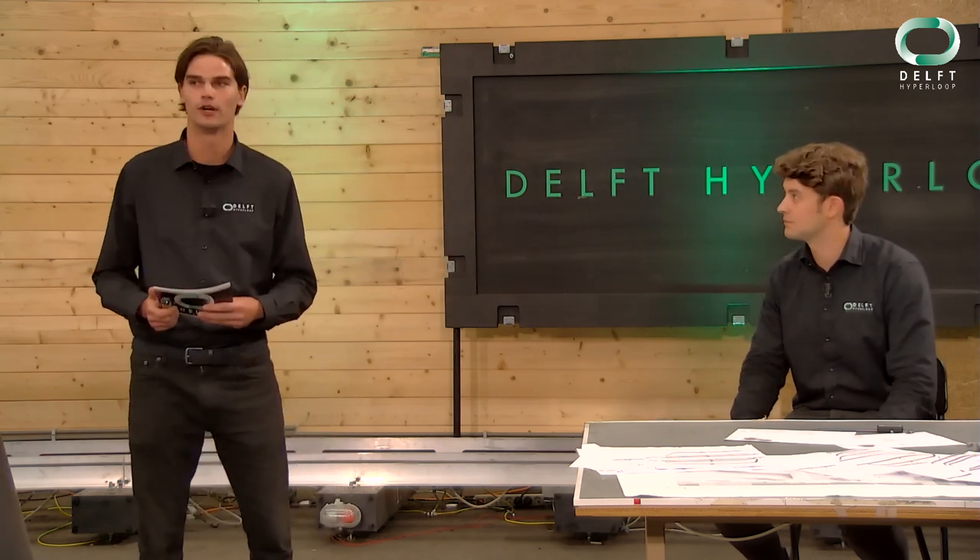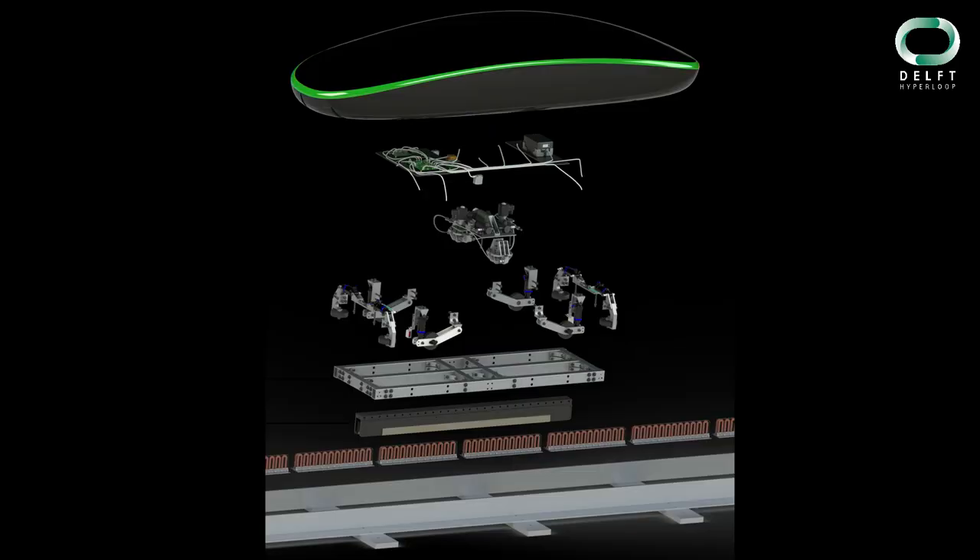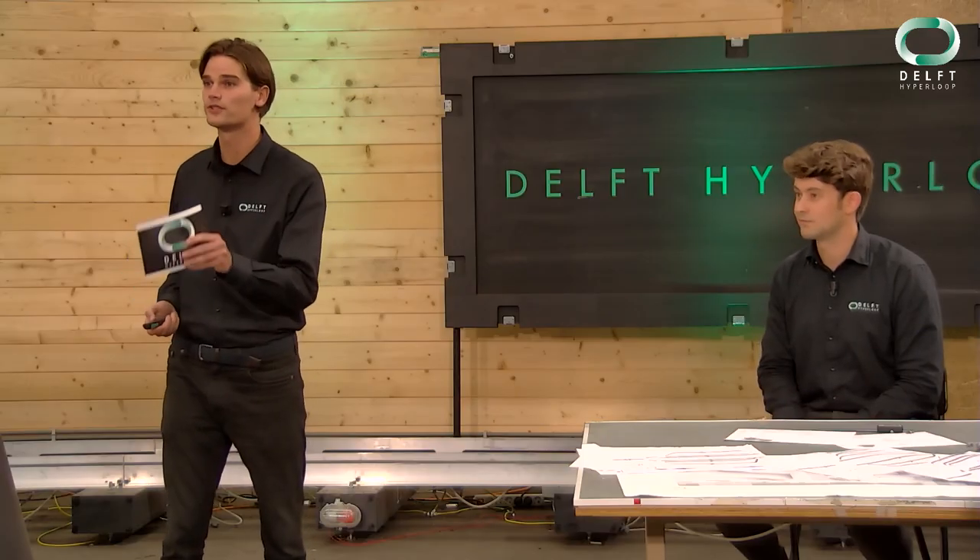How is the system built up? As you can see, this is a render of the system with an exploded view and it's very complex. That's why we divided the system into five different subsystems which are represented by the departments. We have the propulsion, structures, braking, suspension, and sense and control departments. I think they are all very eager to tell you tonight what they've done.